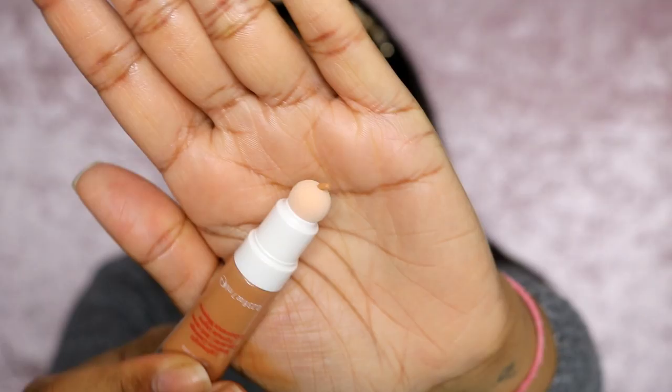I think that blended really really well — it looks really nice. I like the fact that it looks like skin; it literally doesn't look cakey whatsoever. It's very thin. Let's go onto the concealer.